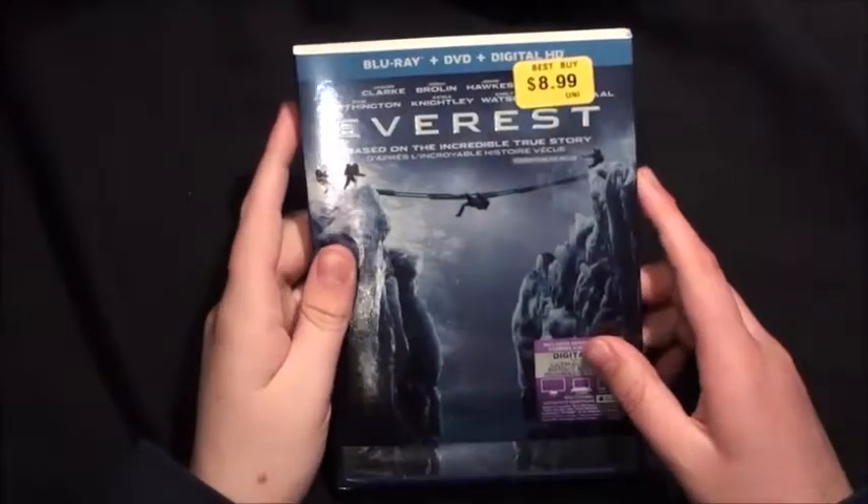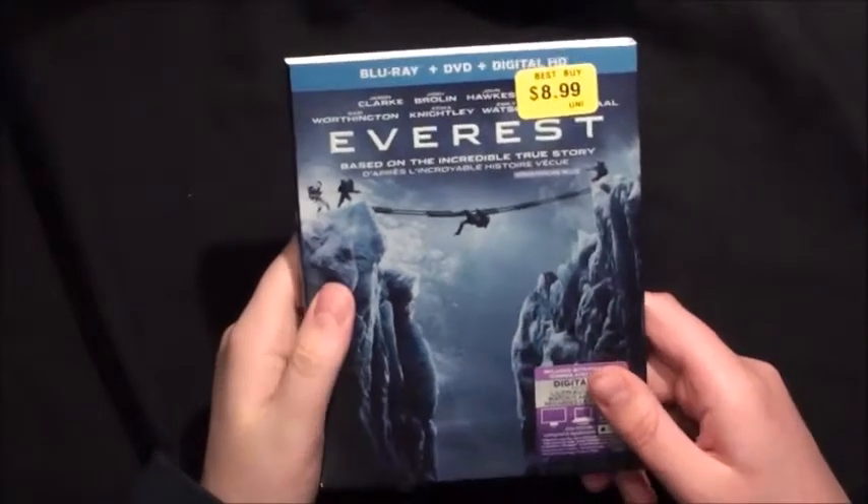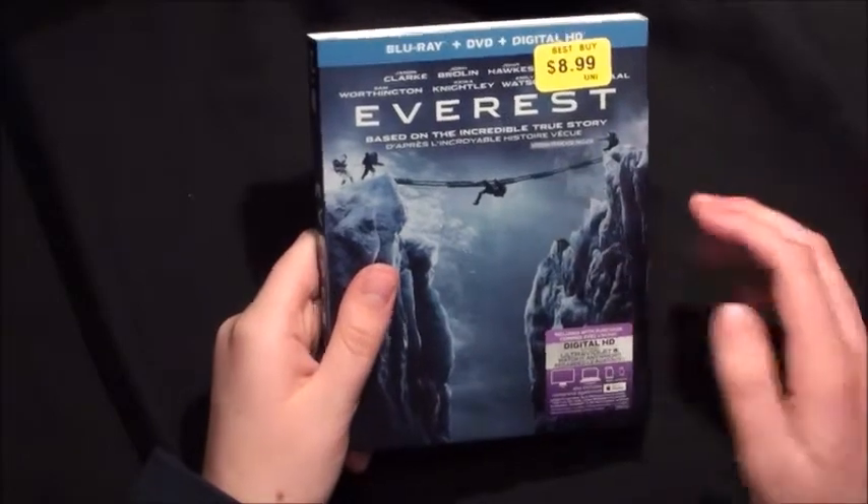What's going on guys, it's SciGuyWithMovies back here again, and today I'm going to be doing an unboxing on the Everest Blu-Ray, DVD, and Digital HD Combo Pack. So without further ado, let's get with the unboxing.